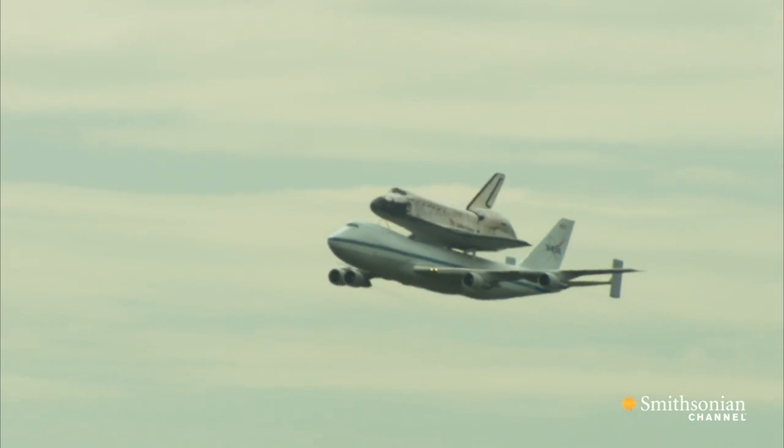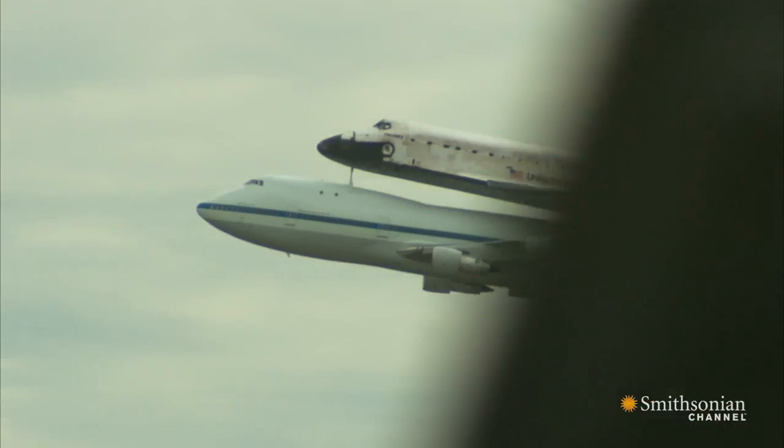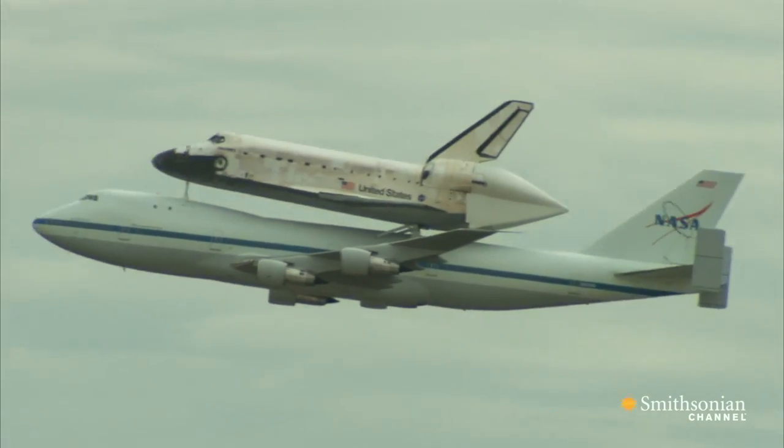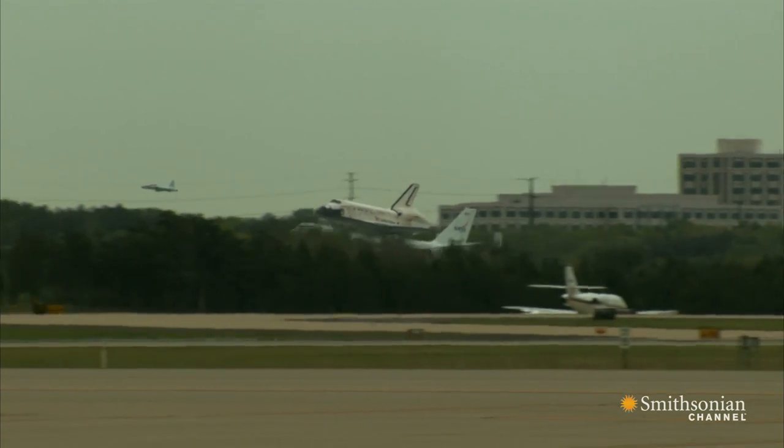There it is! We're here today to welcome Discovery, the first of the space shuttles to be delivered to a museum. And we're really excited. We've been waiting for this for the last year and even longer.